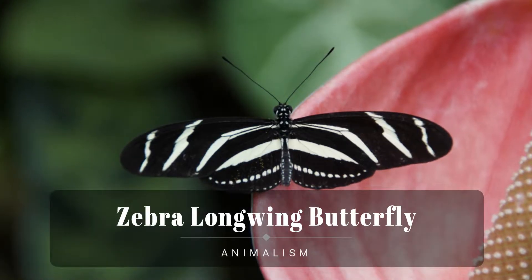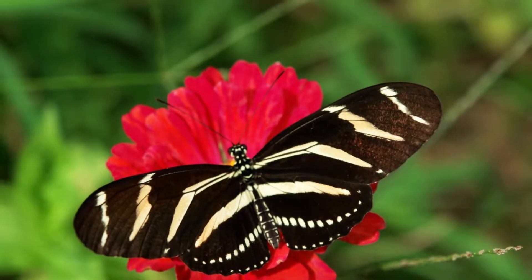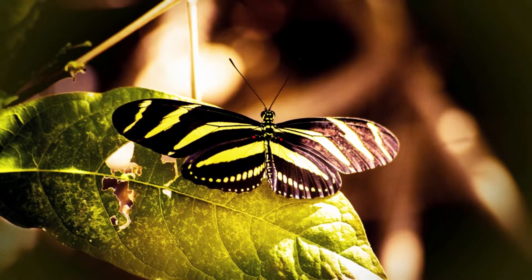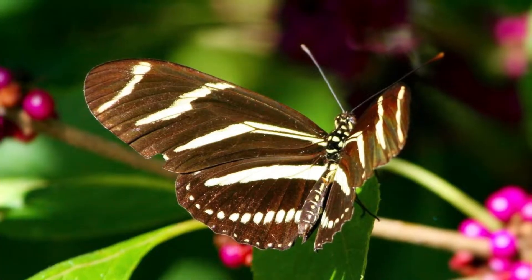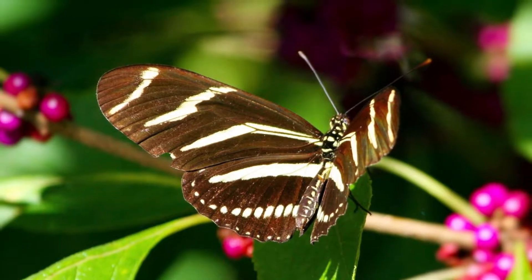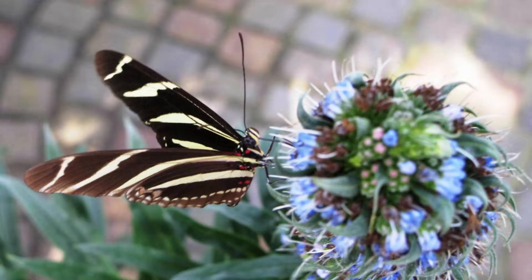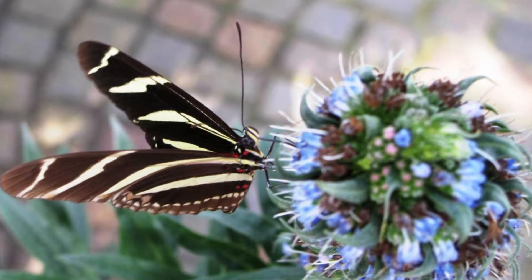Zebra long-winged butterfly is a species of butterfly belonging to the subfamily Heliconiae of the family Nymphalidae. It was first described by Carl Linnaeus in his 1767 12th edition of Systema Naturae. The boldly striped black and white-winged pattern is aposematic, warning off predators. The species is distributed across South and Central America, and as far north as southern Texas and peninsular Florida, with migrations north into other American states in the warmer months.